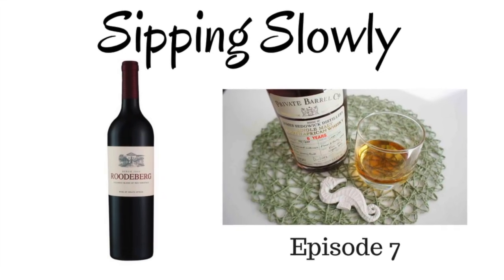Hi there, I am Jeanette from Whiskey of the Week. And I am Rulia, the blogger behind Boosie Foodie. Welcome to this episode of Sipping Slowly. Today, I am talking about the Private Barrel Company, James Sedgwick Distillery six-year-old whiskey that was just launched. And I am going to share a little bit more about Absolute Classic, the Rodeburg 2016. So Rulia, what are we sipping today?